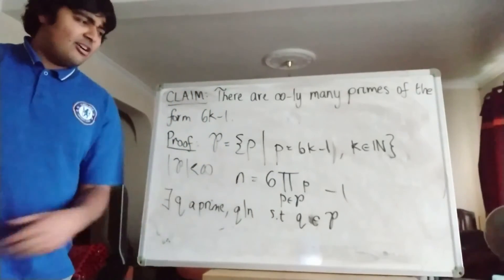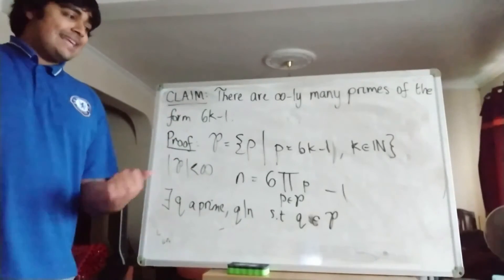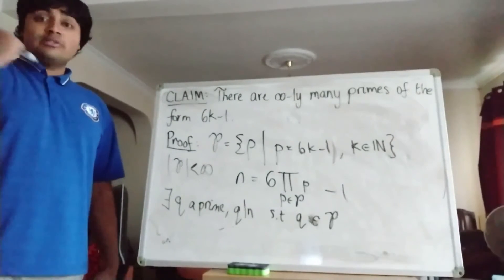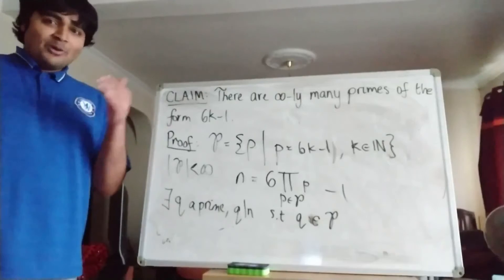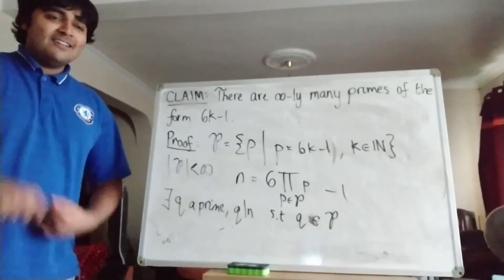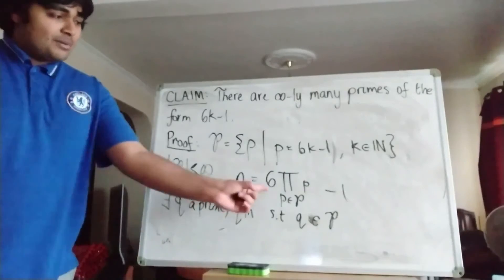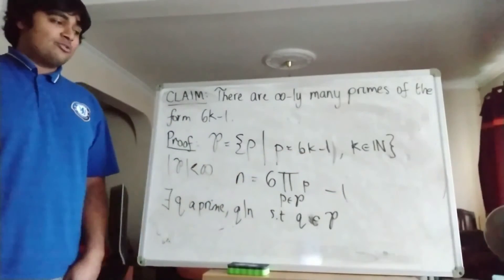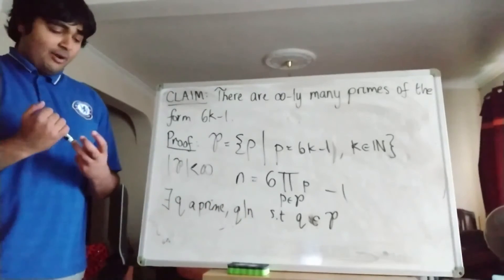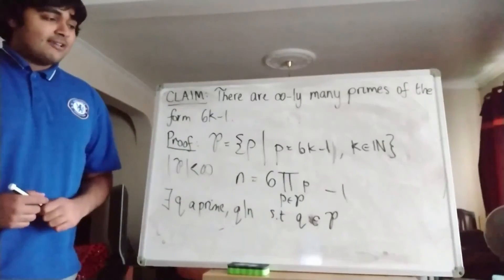Let me go over that argument again quickly. We're claiming there's a prime q that is 1 less than a multiple of 6 and that q divides N. If that weren't the case, all primes dividing N would be congruent to 1 mod 6. Multiplying them all together to give N, the product is just a bunch of 1s mod 6, so N equals 1 mod 6. But by definition N is minus 1 mod 6. So there must exist a prime q with q dividing N and q in curly P.